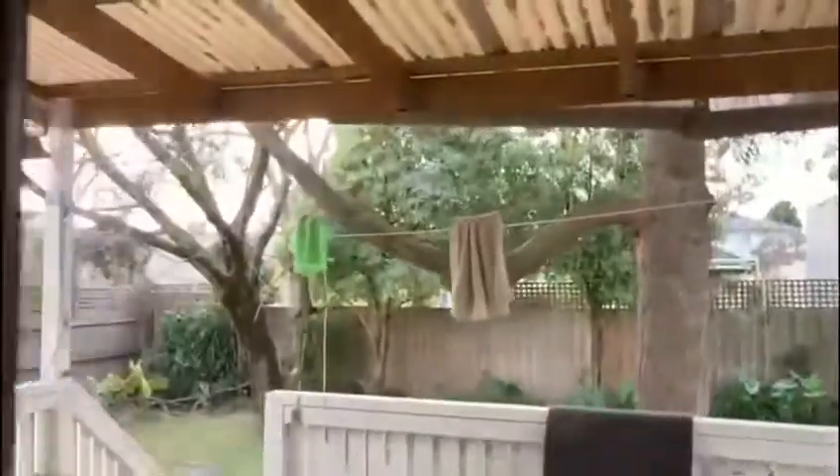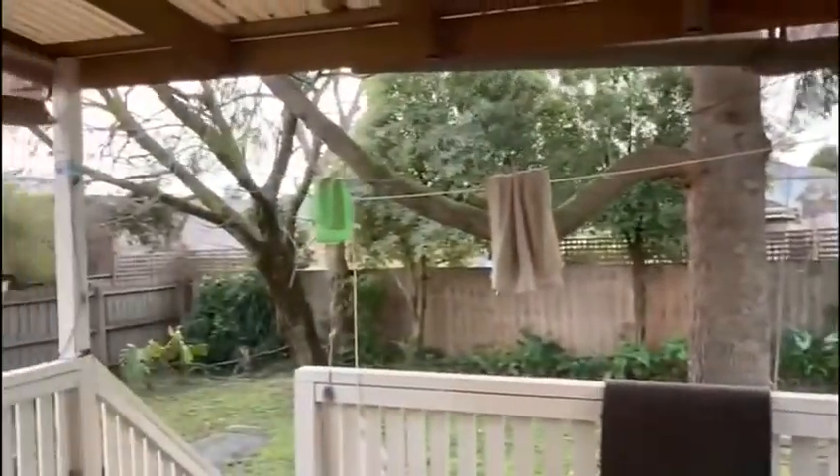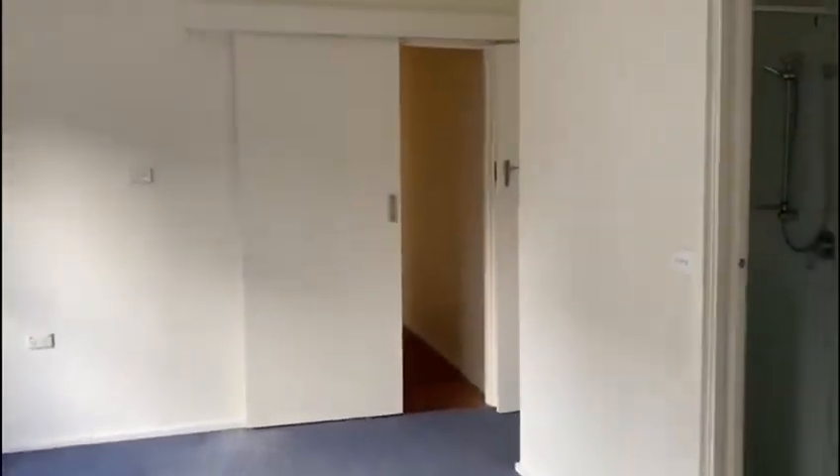You'll also find a large backyard accompanied with this property. If you are interested in applying for this property, please contact our property management team.